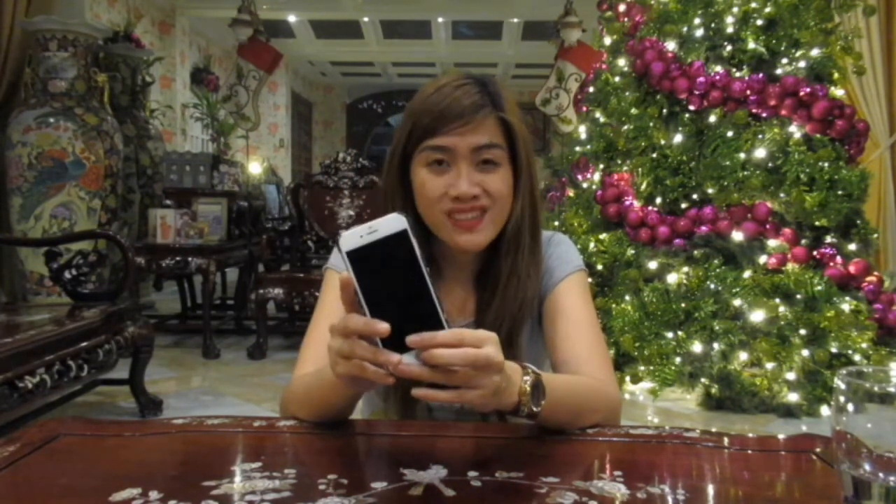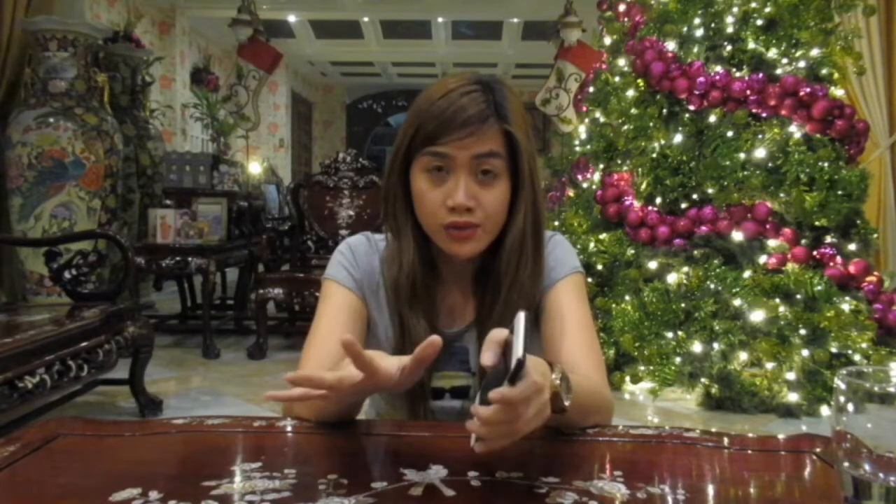Ito ang old phone ko — this is iPhone 6. Matagal na, may sira talaga siya sa battery. Sobrang madali siya mag-drain. Kahit naka low power mode, sobrang mabilis pa rin siya mag-drain. Nagkaroon ako ng accident, nahulog siya sa water, mas lumala. Battery niya, nag-shutdown siya anytime na gusto niya — 90%, 95%, 80%, 40%, bumabagsak ang battery niya, shut down. At hindi mo siya mabubuksan. Kailangan mo siya i-recharge bago siya mabukas.